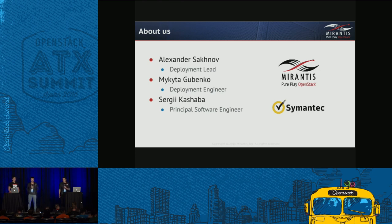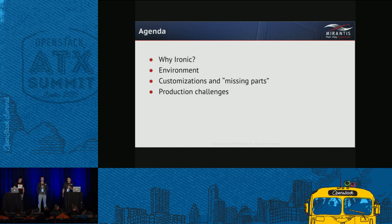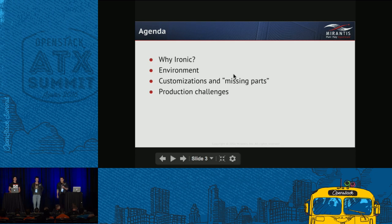Our presentation is based mostly on a customer engagement with Semantic Platform Engineering team. Here's the agenda: first, why Ironic — we'll discuss what provisioning requirements we had and why Ironic was almost a perfect fit. Then the environment — what production environment we have and how we deploy things. Next, customization and missing parts — what changes we needed in the OpenStack codebase. Finally, production challenges — bottlenecks, pitfalls, including an awesome story where we almost shut down a whole data center of thousands of nodes.